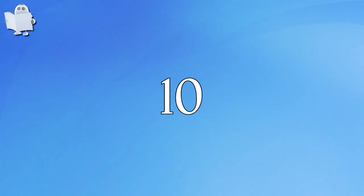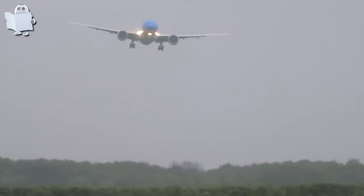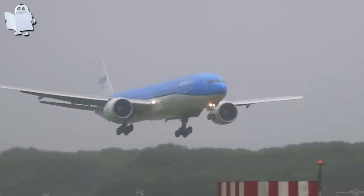Number 10: Landing a Plane in the Storm. People say Dutch pilots are probably the best in the world. Let's see how they prove their talent in this storm.